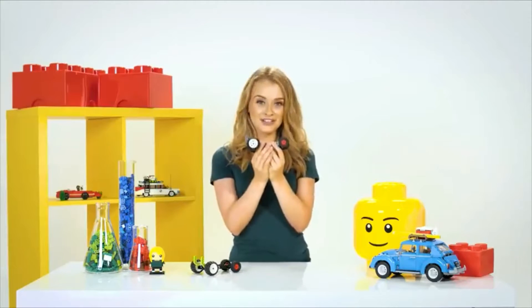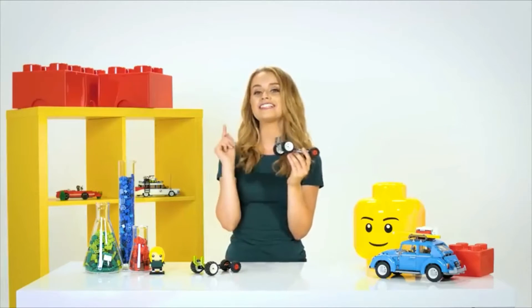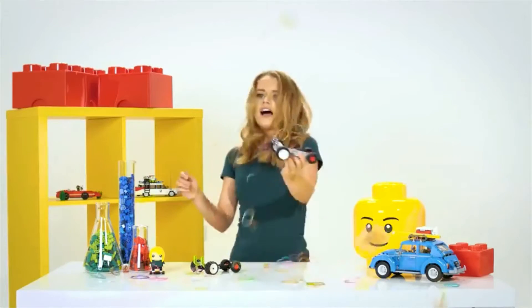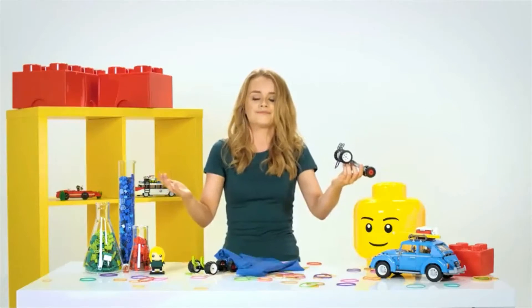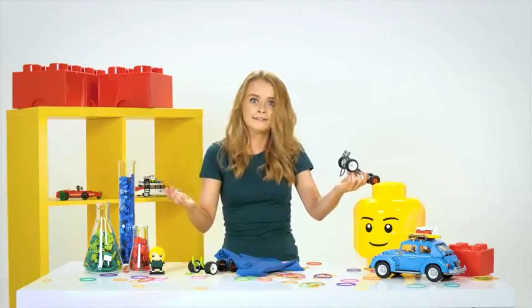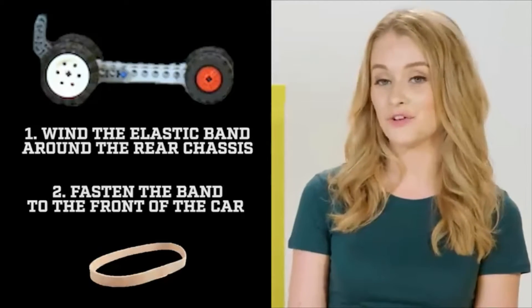Let me show you how you can make this cool Lego car move by itself. For this, you're going to need an elastic band. By winding the elastic band, we create the energy needed to drive the car forward.